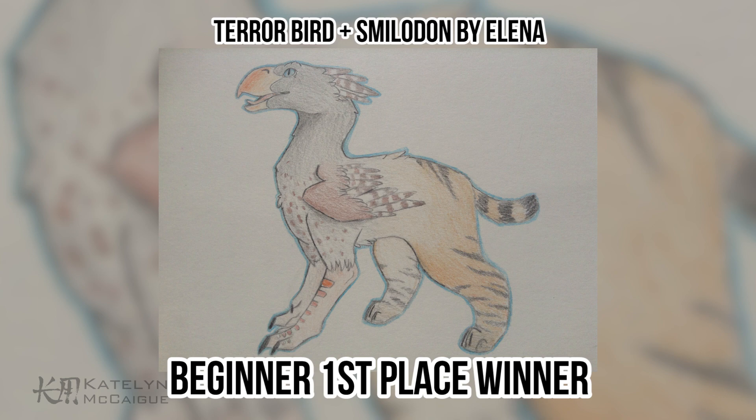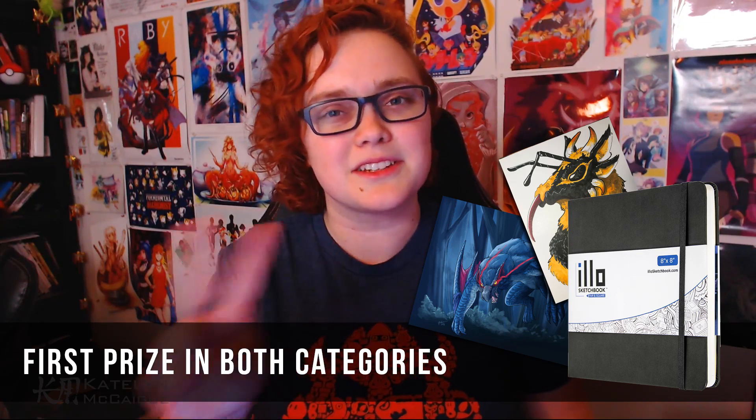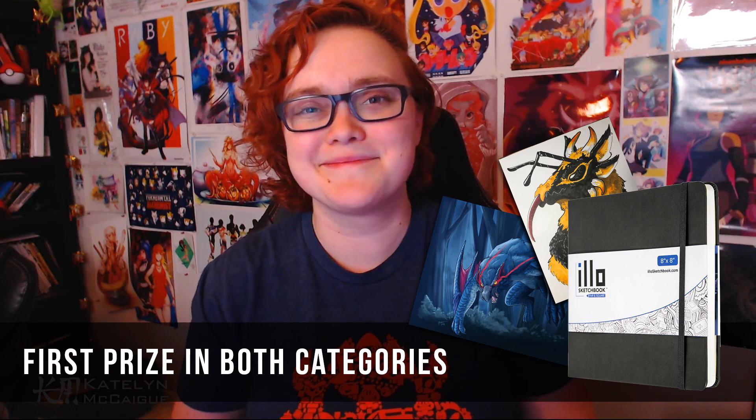Our first place winner for the beginner category is Elena with the terror bird and saber-toothed tiger combo. I think this creature is a really awesome mashup and was combined together perfectly. I love the transition of the grays to the orange in its color, so you can see the original colors of both creatures. I also love the tiny wings — not practical for actual flight, but a really cute element. Elena will be receiving an illo sketchbook with a drawing by me on the first page along with two prints from my online shop.